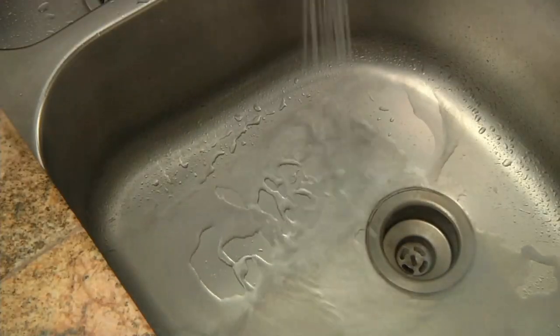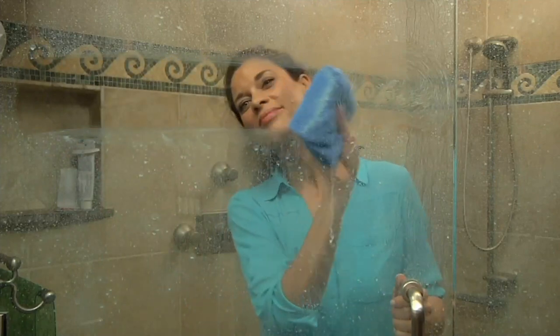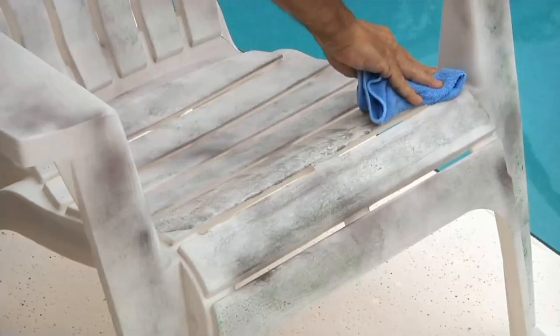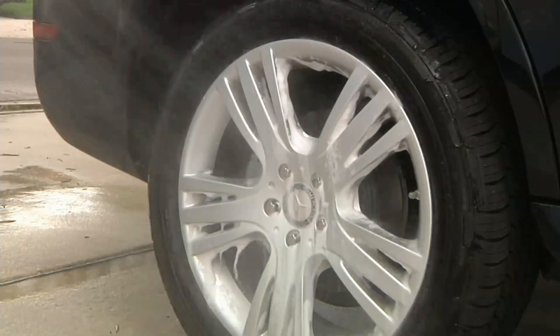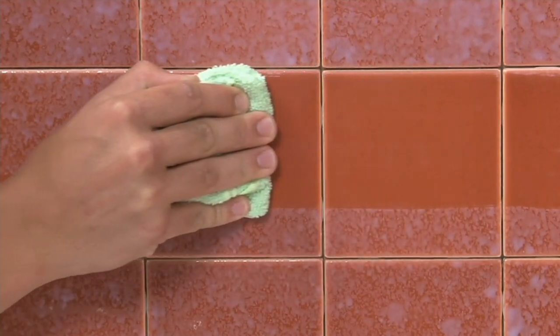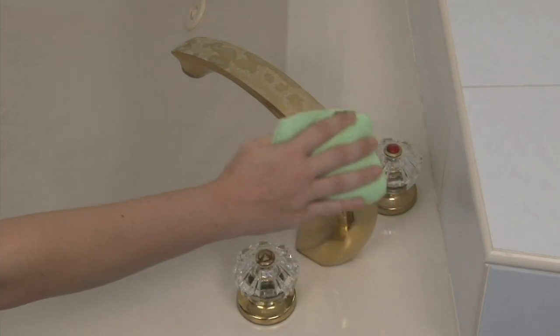Even your gentle surfaces like your hardwood floors or your jewelry, even your glass surfaces, your mirrors. Take it to the outdoors — your PVC furniture, even your wheels. This is going to clean all surfaces. It's an all-purpose cleaner that does the job and gets it clean without any of the chemicals.